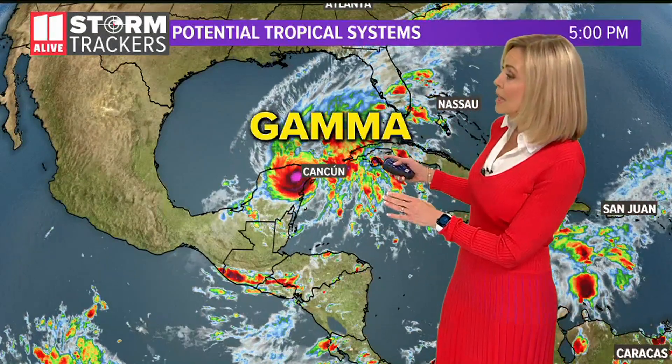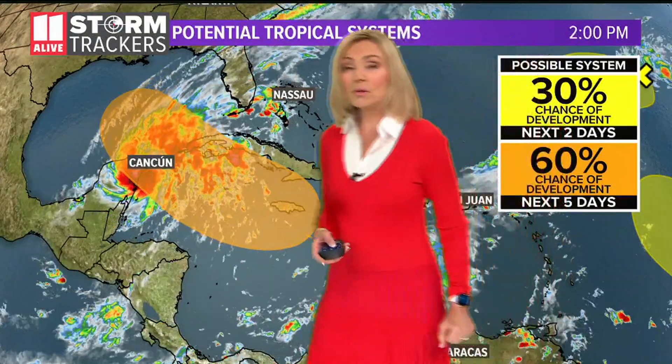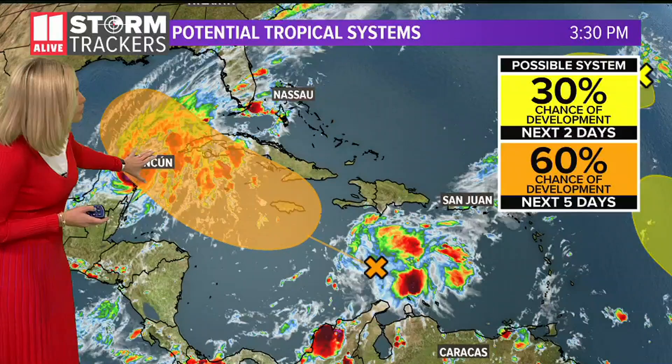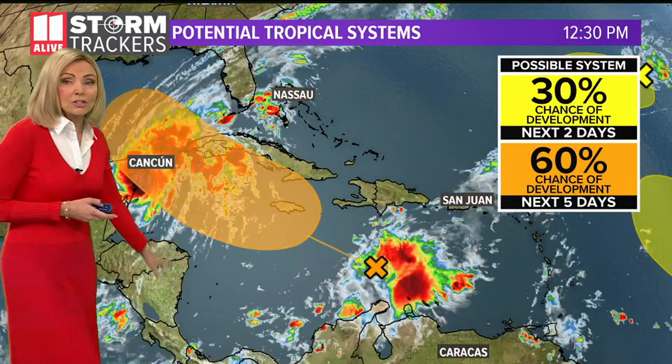So Gamma is now over the Yucatan, and we have another one on its heels here. This one's south of the Dominican Republic and expected to move right in Gamma's direction — so over towards that same area in the western Caribbean and then entering the central Gulf. So we'll have to watch that.